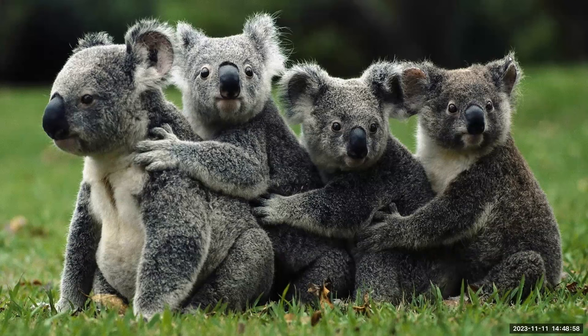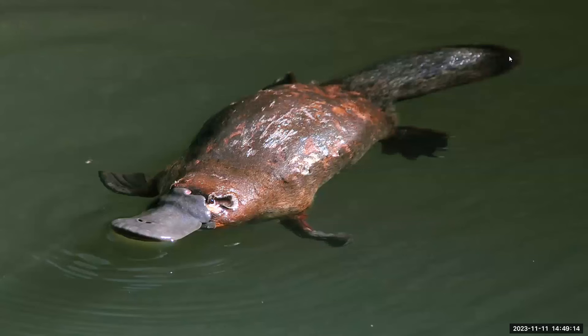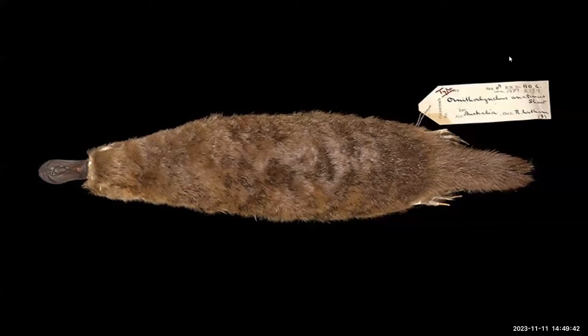We'll introduce our next Australian marsupial with a question: what do you call a heavyset cat who just ate a duck? A duck-filled fatty puss. And speaking of duck-filled fatty pusses, this is one of the strangest animals there is — the duck-billed platypus. When the first platypus specimen was sent back to England from Australia in 1799, the scientists who examined it thought someone was playing a trick on them — that someone had attached the bill of a duck to the body of a beaver. Dr. Shaw, assistant keeper in the Natural History section of the British Museum, actually tried to cut off the bill, and the marks of his scissors can be seen on the original skin.